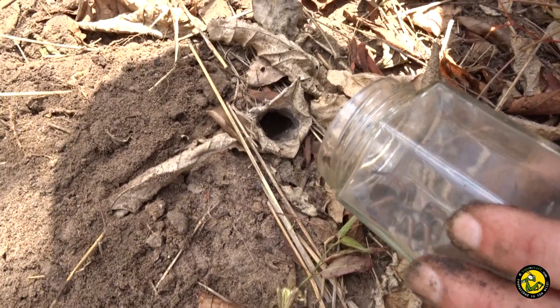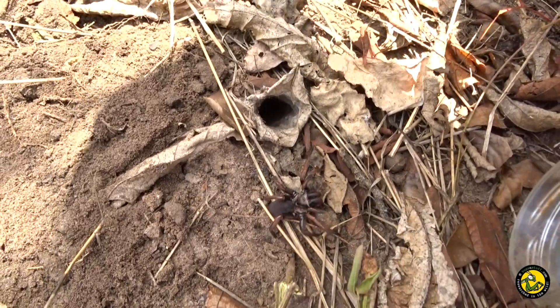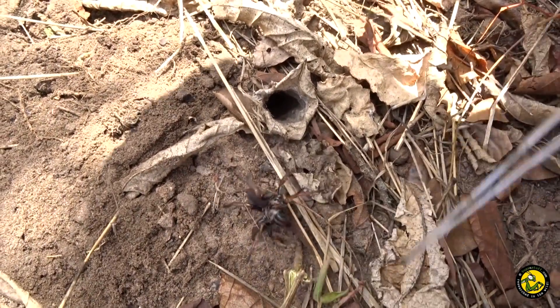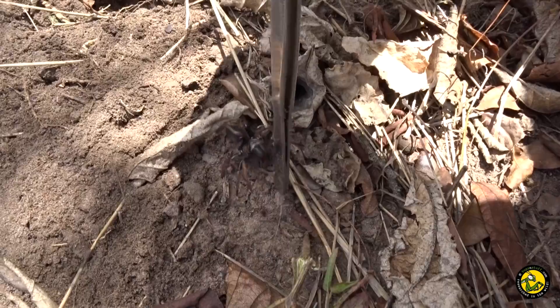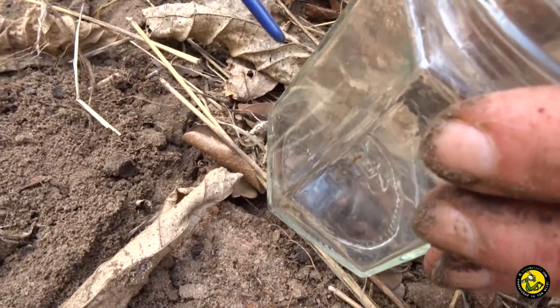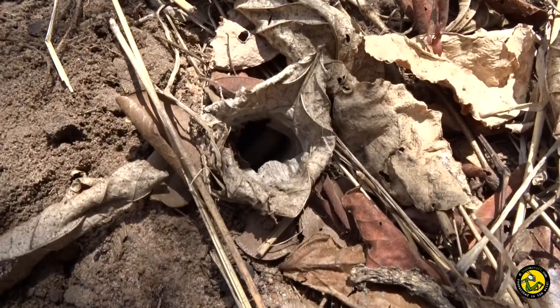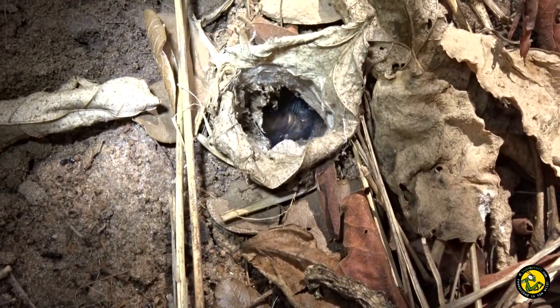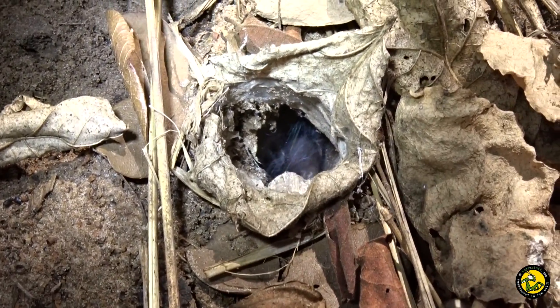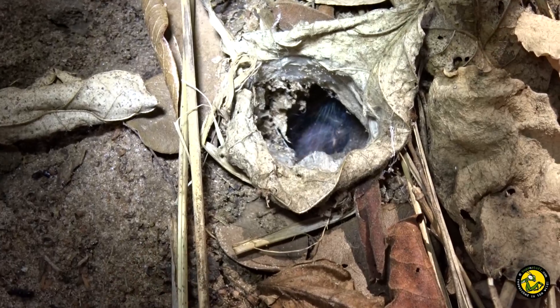Filming and photos done, we just needed to return the spider back to its burrow. There you go — another stunning spider filmed in its natural habitat.